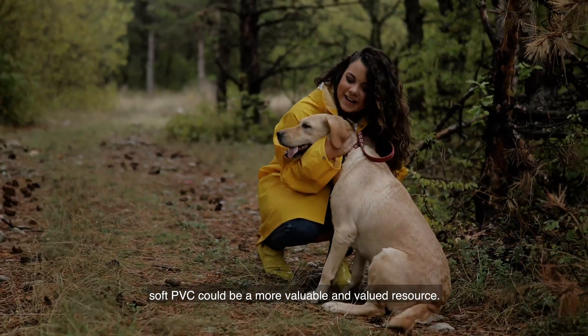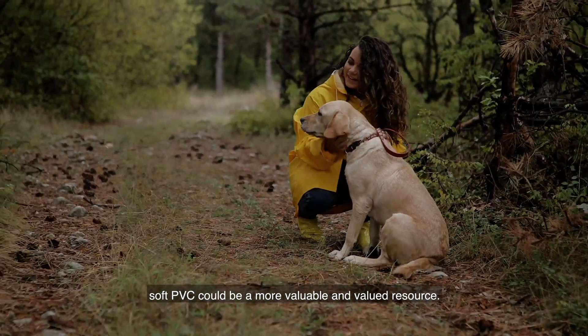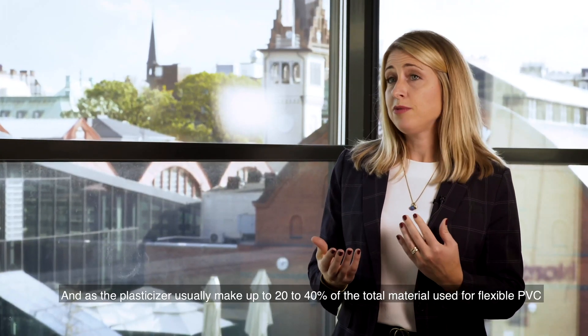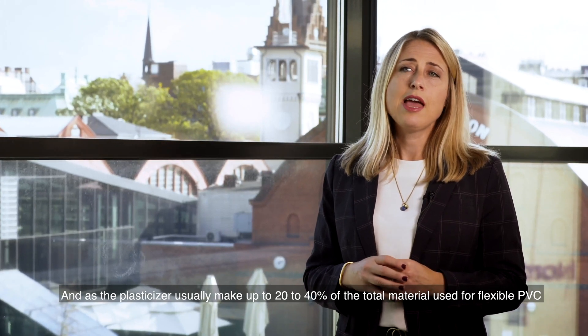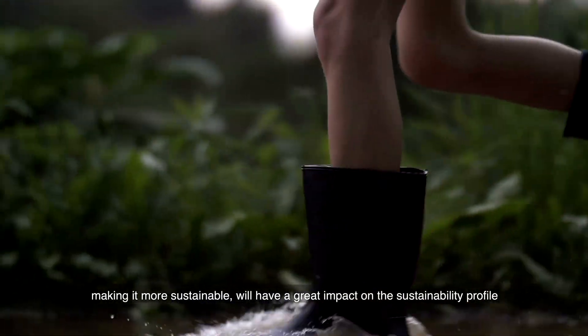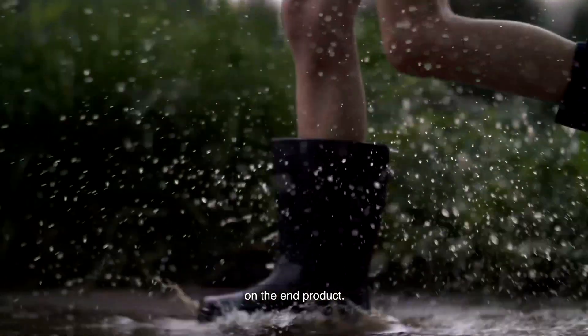soft PVC could be a more valuable and valued resource. And as the plasticizers usually make up 20-40% of the total material used for flexible PVC, making it more sustainable will have a great impact on the sustainability profile of the end product.